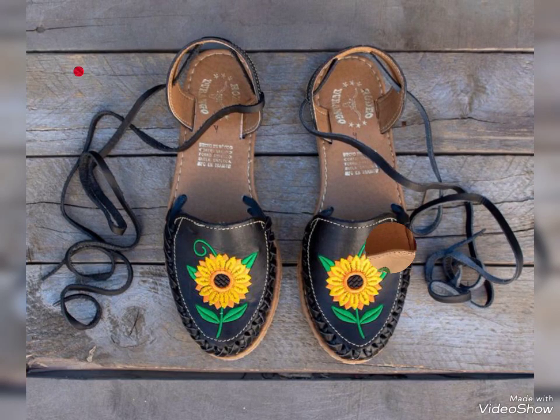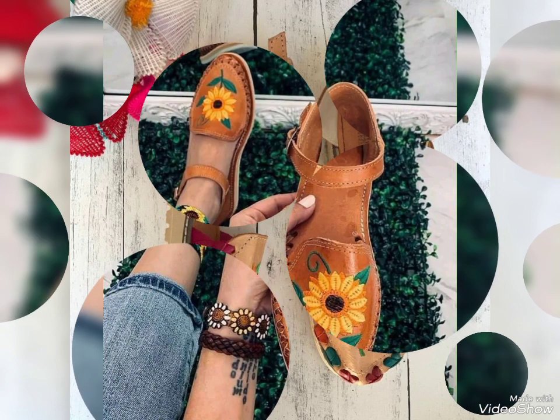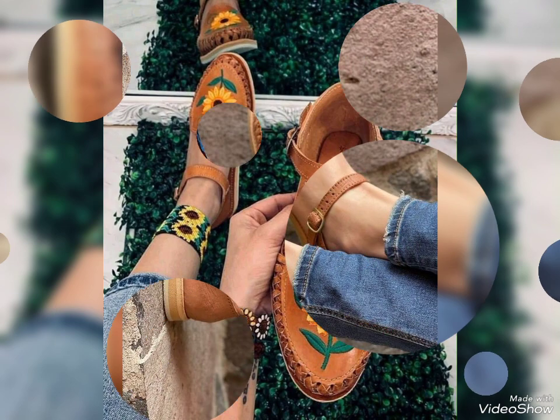Hello friends, how are you? I'm fine and I hope that you all are fine. Today I bring for you a special video of Mexican huaraches shoes designs.